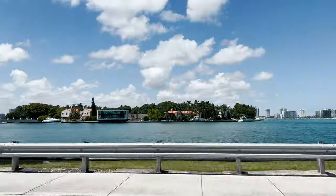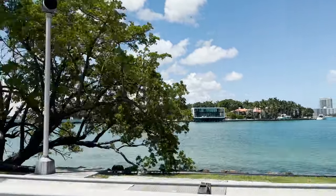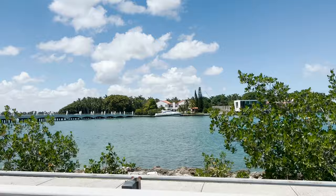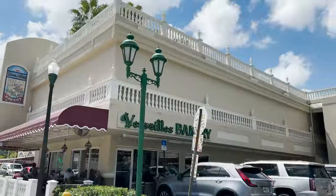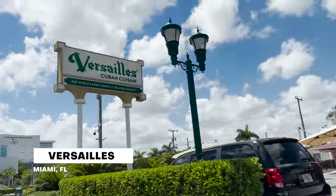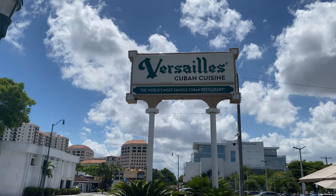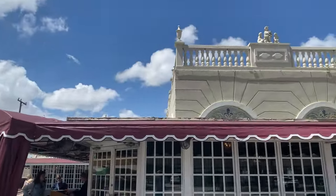We spent about a good hour on the beach. The Miami heat started getting to us a little bit. And believe it or not, we are kind of hungry for lunch, even though we kind of had lunch for breakfast. So we're going to head over to another iconic Miami spot — and if you're fans of the movie Chef, you might recognize it.